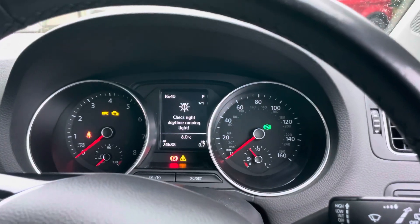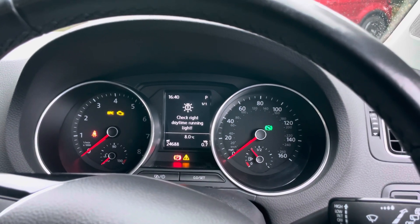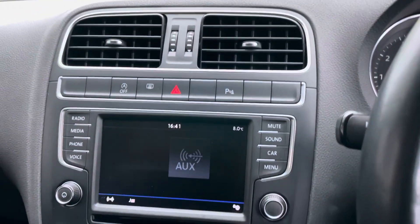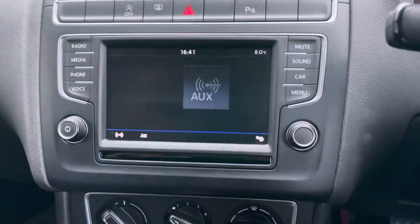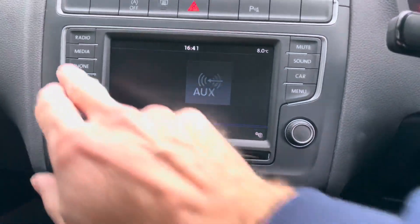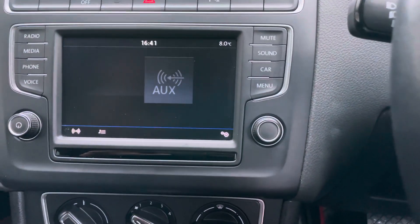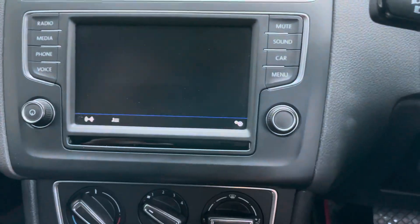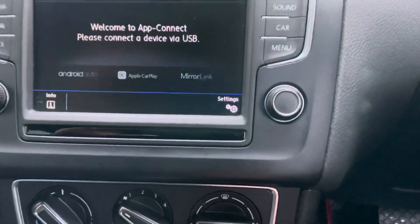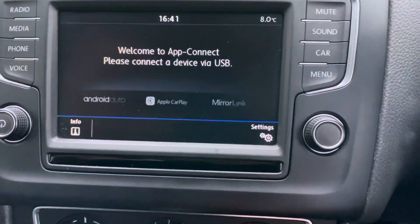It's got a daytime running light out, which will get sorted — that's just a bulb, we'll get that resolved. The centre console: the car comes with Apple CarPlay, Android Auto, and also MirrorLink so you can connect your phone. Let me just show you the apps — there you go: Apple CarPlay, Android Auto, and MirrorLink. Let's just check the radio — there you go, that's working.